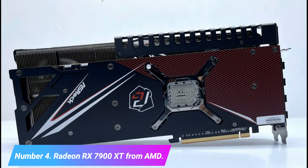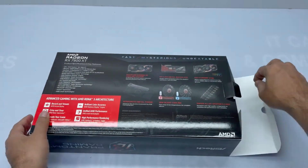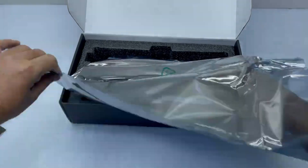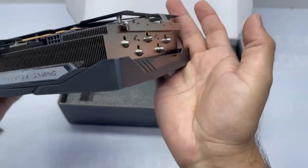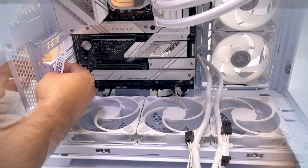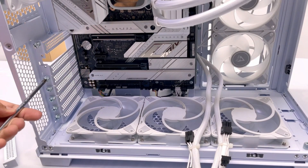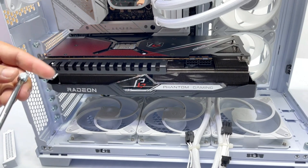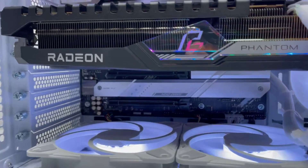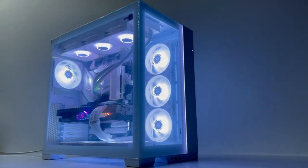Number 4: Radeon RX 7900 XT from AMD. The Navi 31 GPU used in AMD's Radeon RX 7900 XT and the company's top graphics card, the RX 7900 XTX, have had their specs slightly shortened. With a starting price of $899 and a current price below $800, it provides a slightly more affordable entry point into the RDNA 3 generation, albeit you might mistakenly believe it isn't all that much less expensive than the best. At $999, the RX 7900 XTX is enticingly affordable.